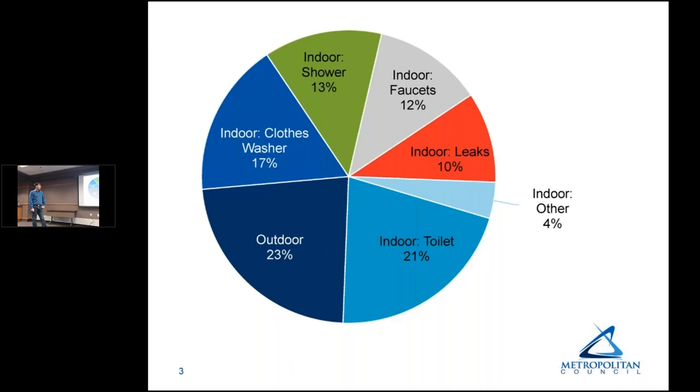Suburbs tend to use groundwater; Minneapolis and St. Paul developed surface water systems long ago and serve some inner-ring suburbs. Over time as suburbs grew, groundwater use increased and total water use expanded with the population. Surface water use declined partially due to population decrease in large cities, deindustrialization, and increased appliance efficiency. In general in the metro area, residential outdoor water use comprises about 25 percent of the total.